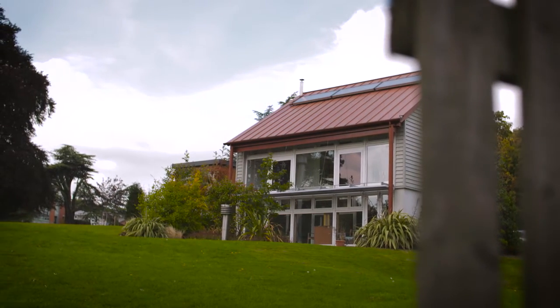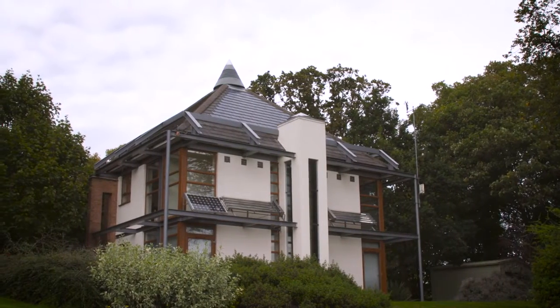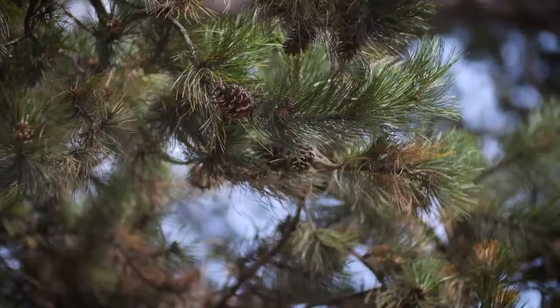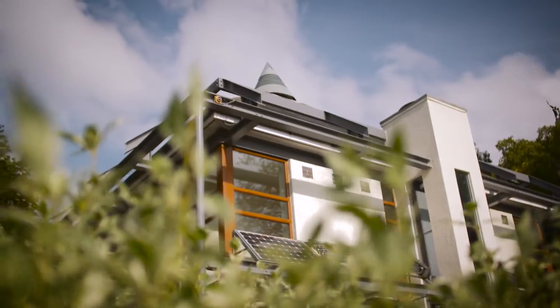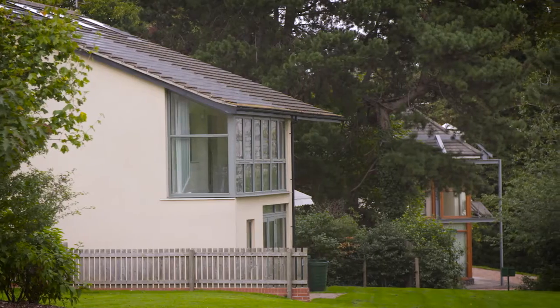The Creative Energy Homes are a series of dwellings that we have constructed at the University of Nottingham to show how we can move society towards a zero carbon future. Housing in the UK is responsible for over a quarter of energy use and CO2 emissions, so it's a big contributor to some of the big environmental issues that we have at the moment, so we need to develop solutions that allow us to build near zero energy homes in an affordable way.